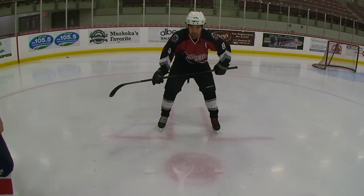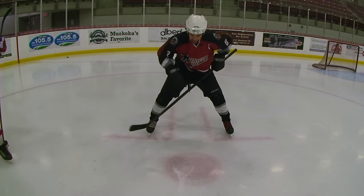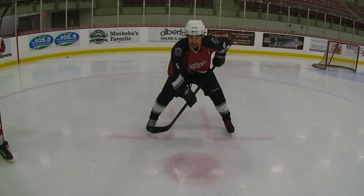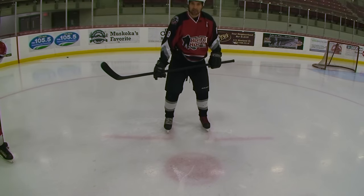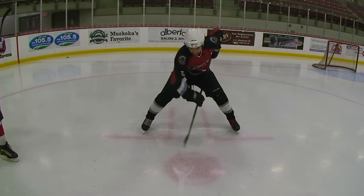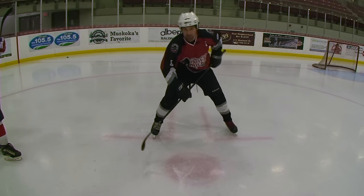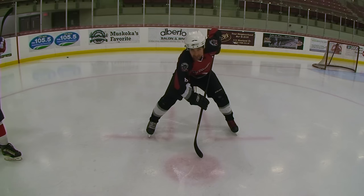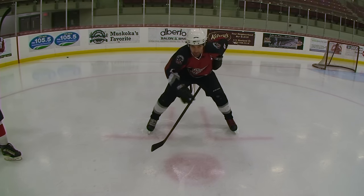When you're taking any faceoff, one tip I always like to give: get nice and low. Bend your knees and really get down low to the ice. If you're standing up high, it's going to be harder to win the faceoff. The closer you are to the ice, the quicker your reaction will be and you'll have a nice stable stance. If the other centerman is trying to push on you, you'll be sturdy and they won't be able to push you off the puck.